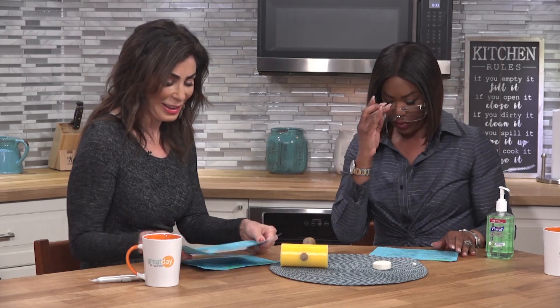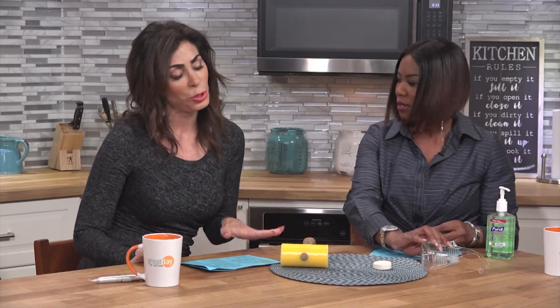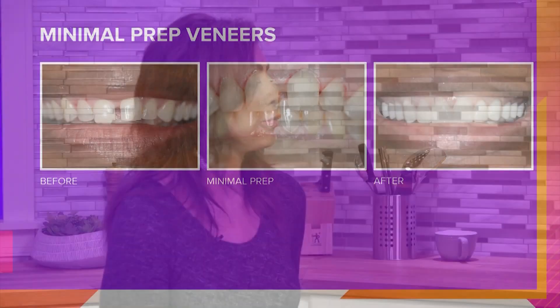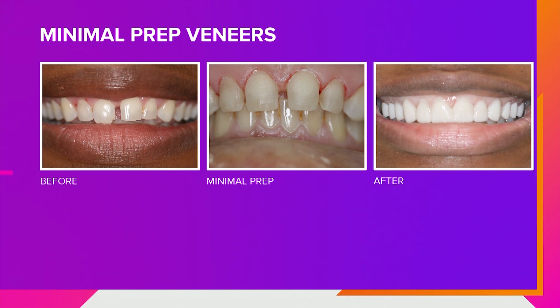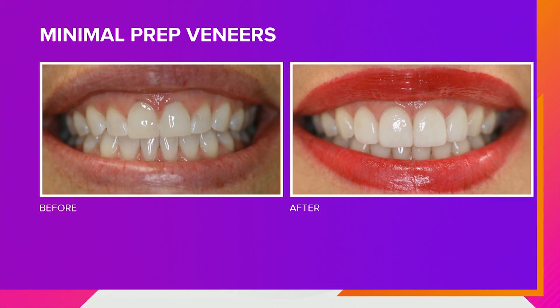Minimal prep veneers. Nobody wants their enamel reduced a lot. Now for veneers, we just recontour — we keep the entire prep in enamel, which creates a much stronger bond. We've had tremendous results, and the veneers are basically contact lens thin.